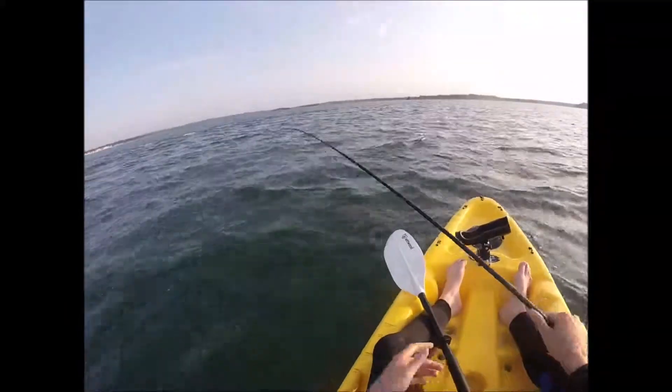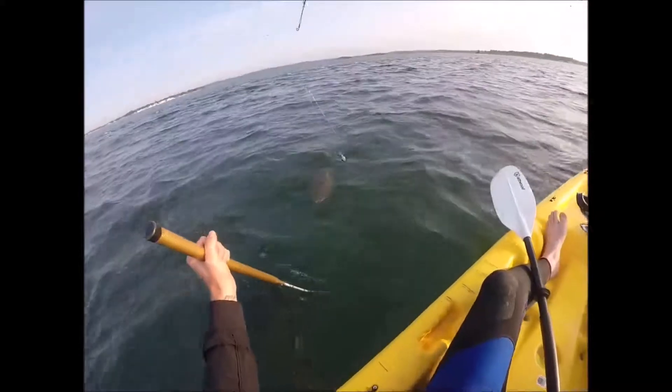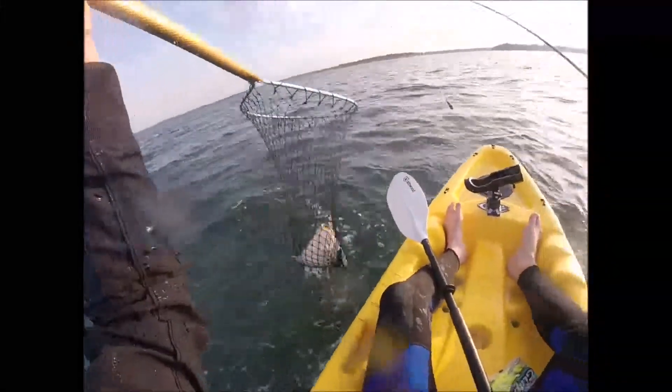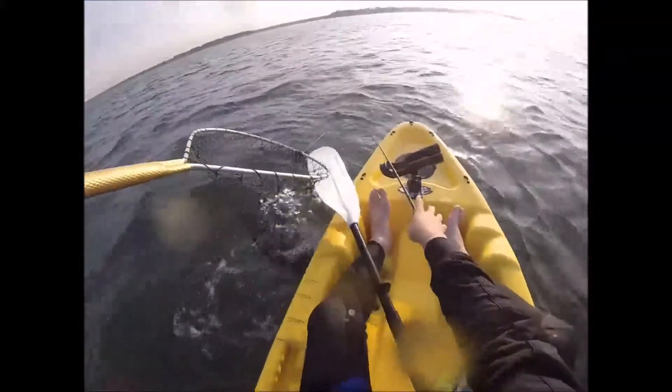When slow trolling, all I'm doing is dragging it along the bottom. The mullet sits on about three feet of leader, about a foot off the sinker, so it doesn't really get snagged up. It's predominantly a sandy bottom.